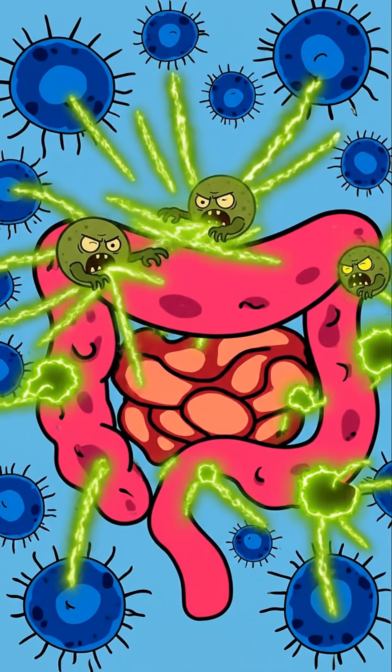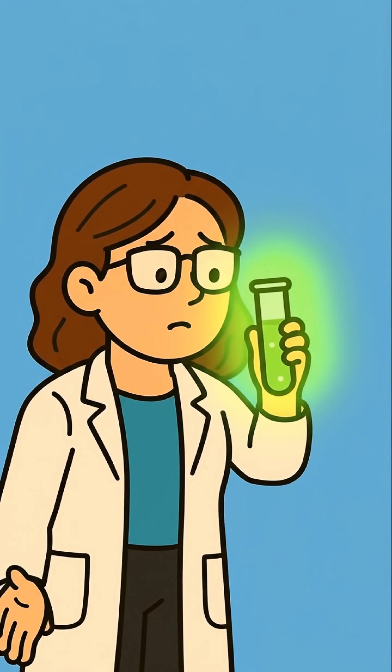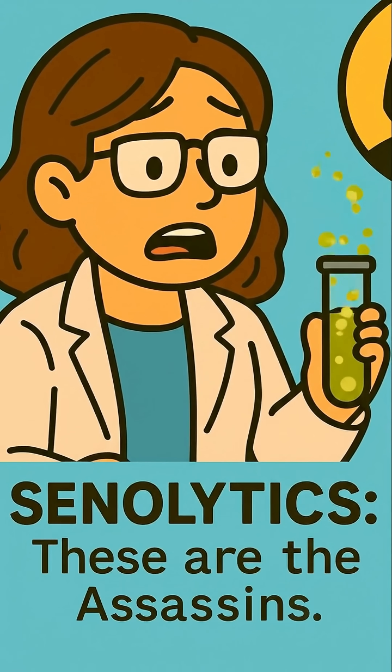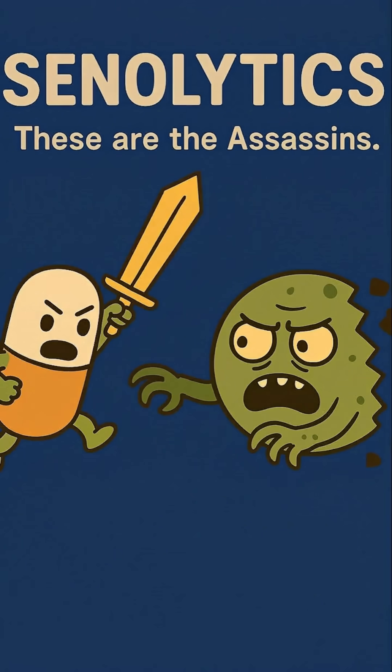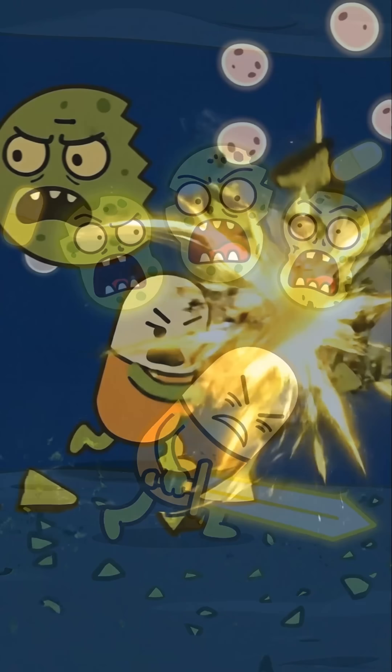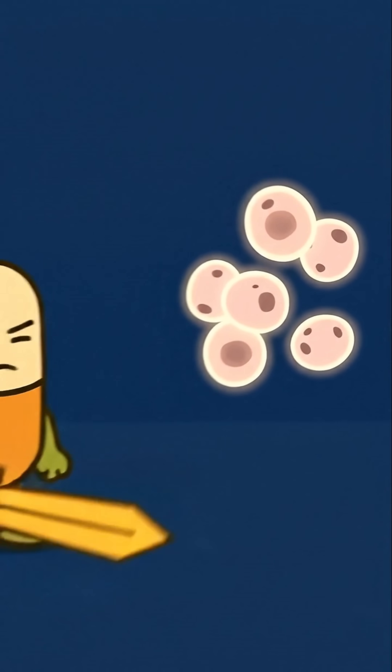So how do we fight these zombie cells? Scientists are testing three epic strategies. One: senolytics. These are the assassins — drugs that hunt down and specifically eliminate the zombie cells. It's like a targeted strike. The downside? You lose some cells permanently.